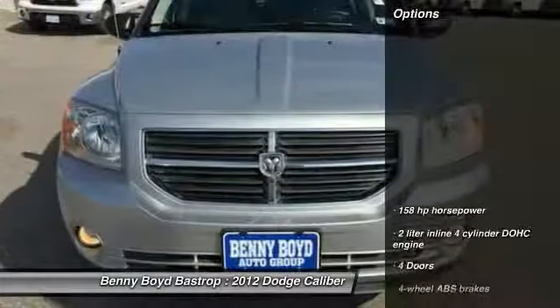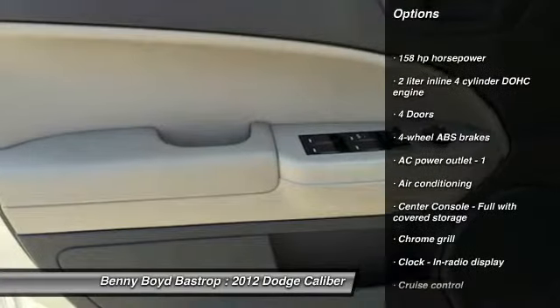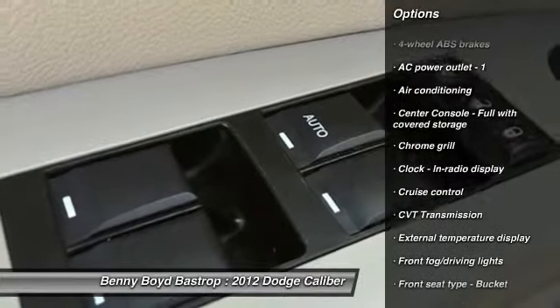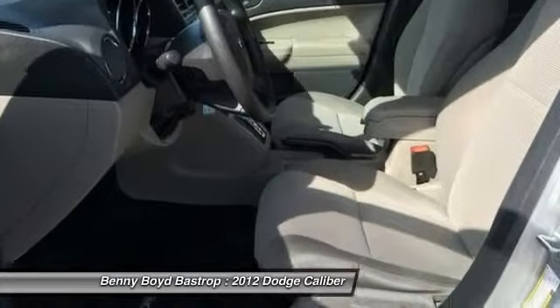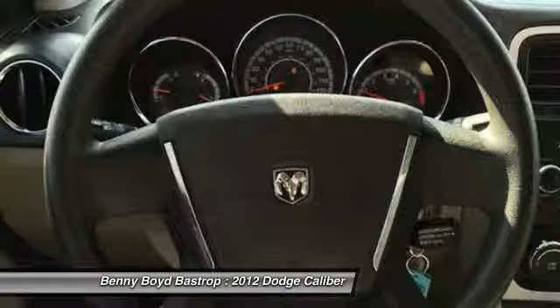Here are some of this vehicle's great options: stability control, traction control, front wheel drive, driver airbag, air conditioning, front power steering, cruise control, fog lamps, passenger airbag, and remote power door locks.